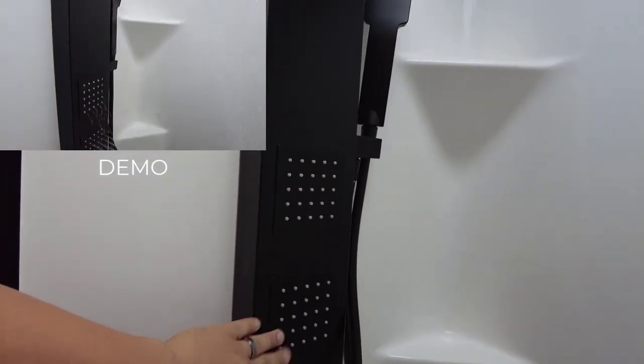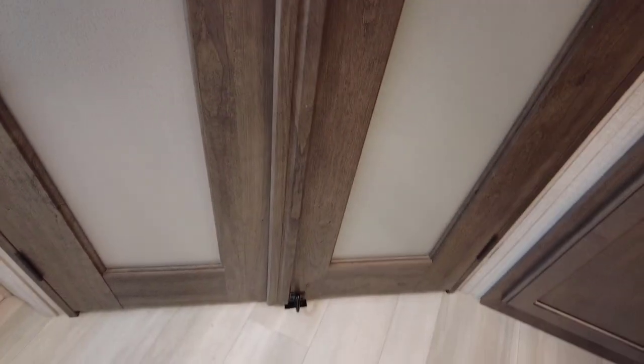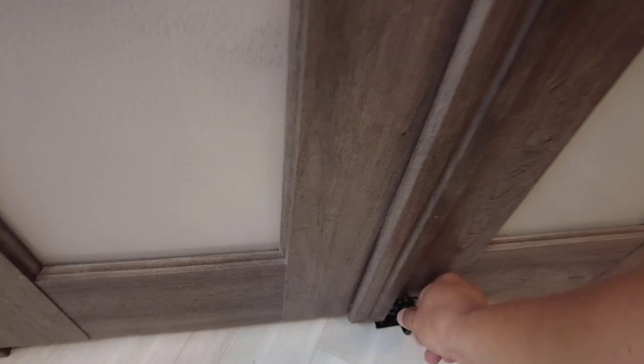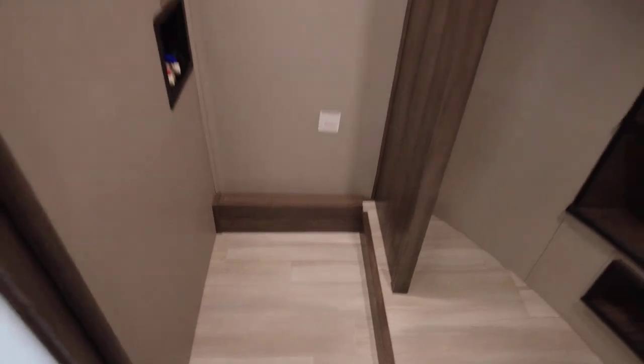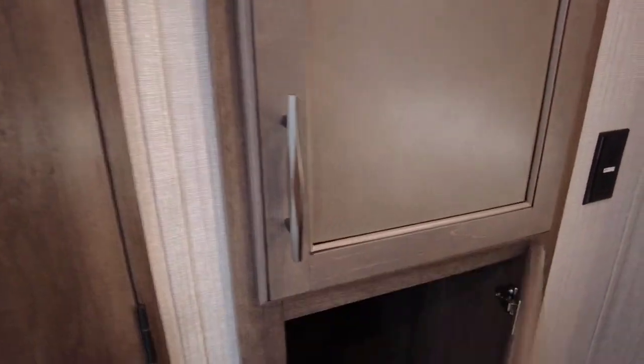There's a door protection feature to prevent the door from swinging open in transport. Opening this up reveals more storage, a large closet, and plenty of room for a stackable washer and dryer. There are more cabinet storage sections and nice drawers throughout.